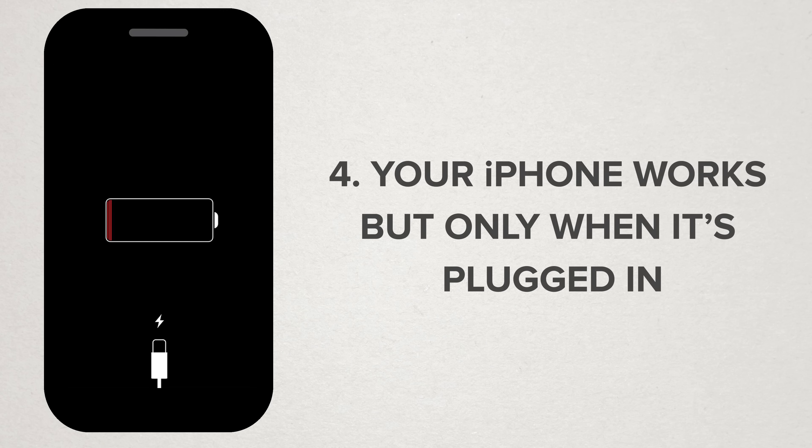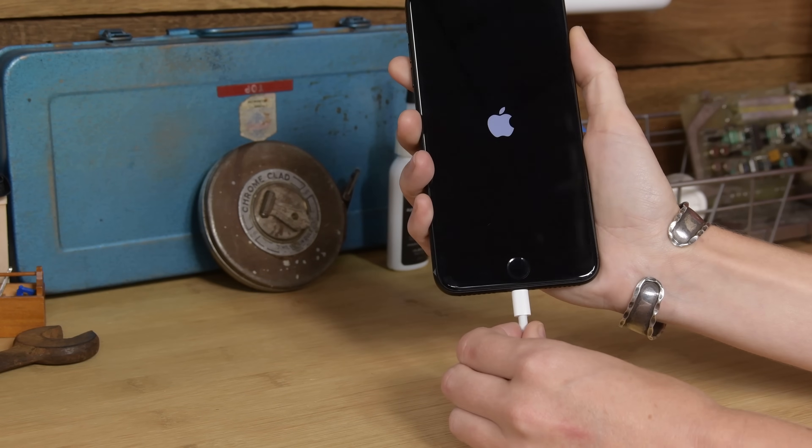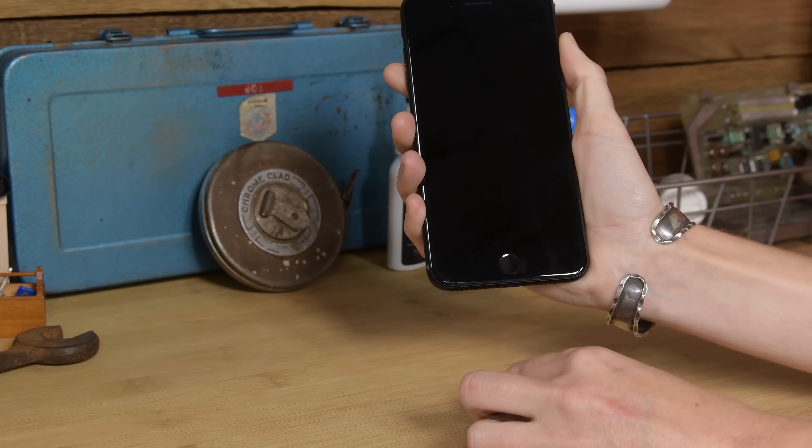Number four: your iPhone works, but only when it's plugged in. You might have thought your phone was completely dead, but when you plug it in, it magically comes back to life. Unfortunately, no matter how long you leave it plugged in, as soon as you disconnect the power cord, it shuts right down.